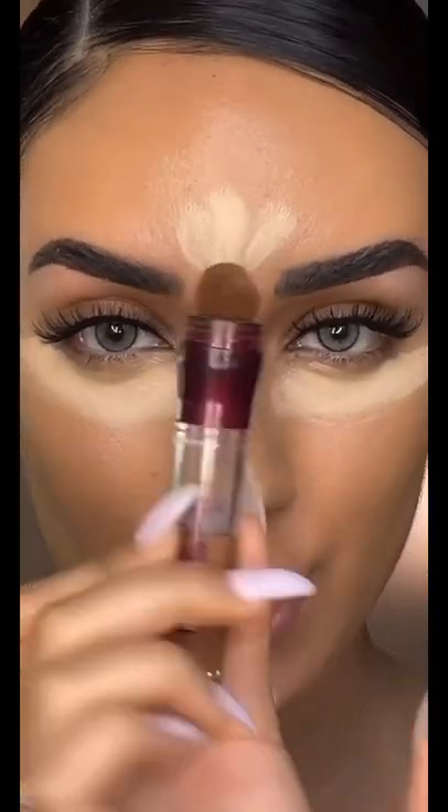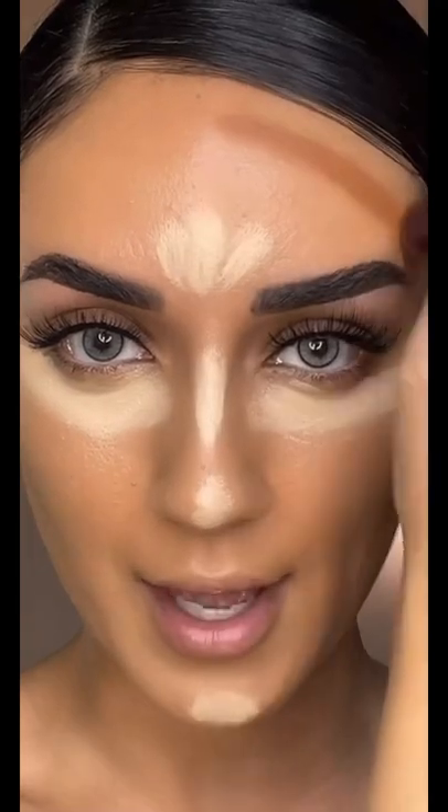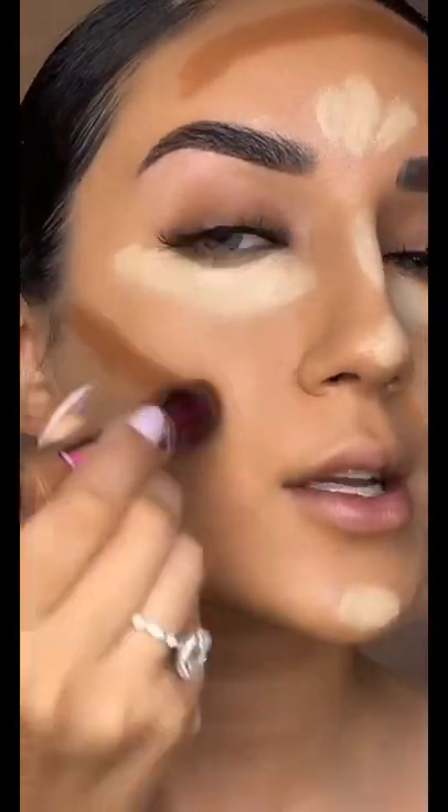Maybelline Adrienne One Concealer to highlight. Taking the same concealer but a darker shade, I'm going to go ahead and contour. I like to apply it on my forehead like this, my cheeks, and also my lips.